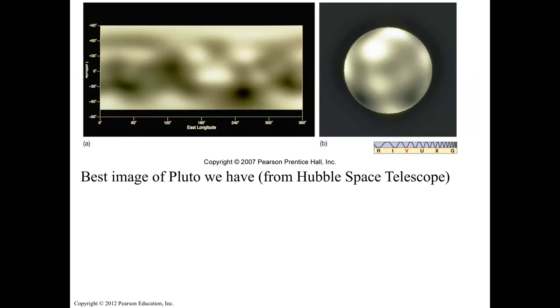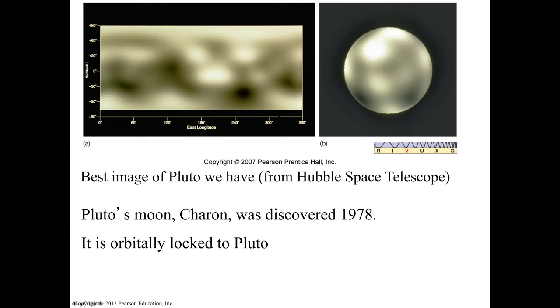This is the best image of Pluto from the Hubble Space Telescope — the best resolution we could get. Even though Hubble is very powerful, Pluto is really far away. Pluto's moon Charon was discovered in 1978. It is orbitally locked to Pluto — they both rotate around their shared center of mass, not like the Moon orbiting Earth.